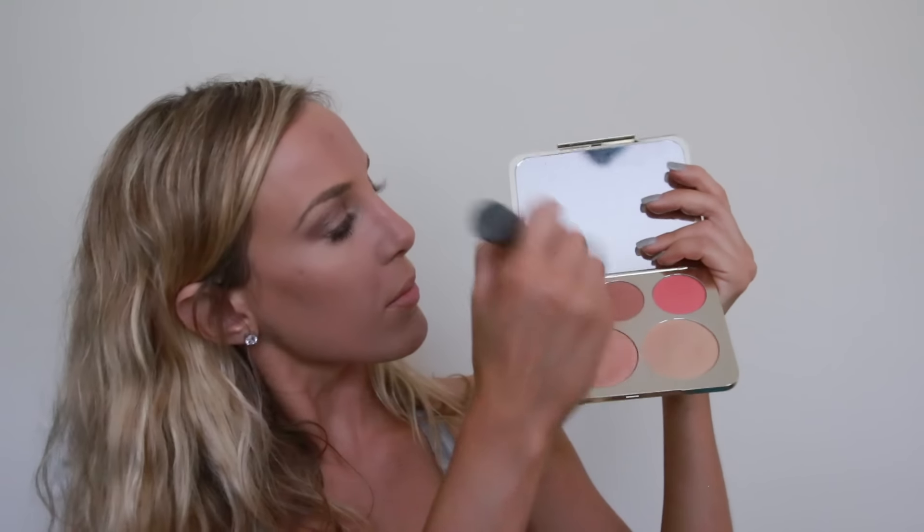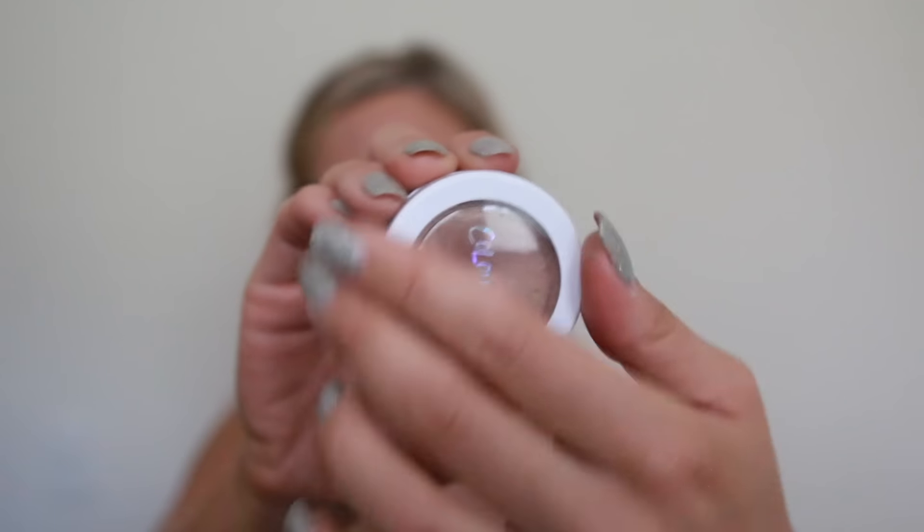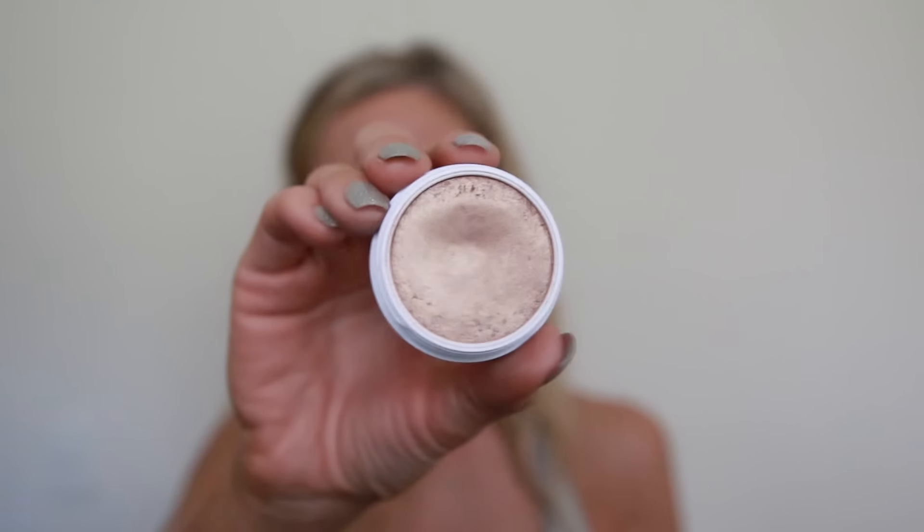I'm mixing Rose Spritz and Amaretto from the Jaclyn Hill and Becca palette — this is my go-to blush combination. I love the warm yet glitzy look that it gives. Then I'm taking ColourPop Wisp — some say that this is a dupe for Champagne Pop. I love this highlight and I use my ring finger to apply it just because I feel like it gives a light and airy look to your face.